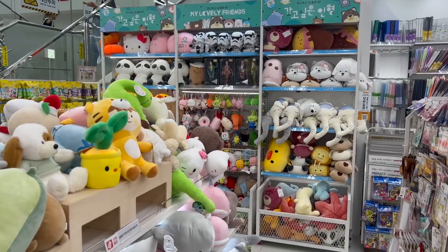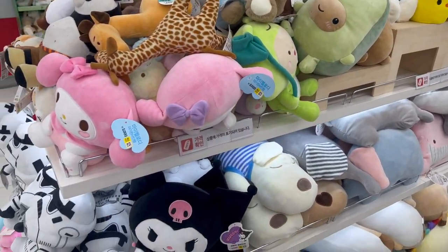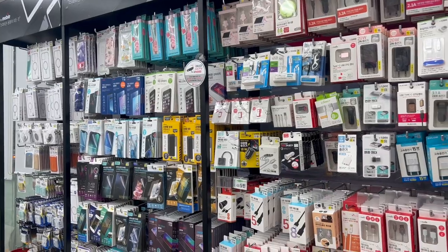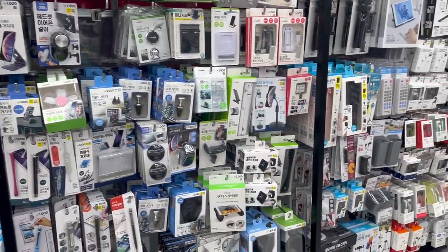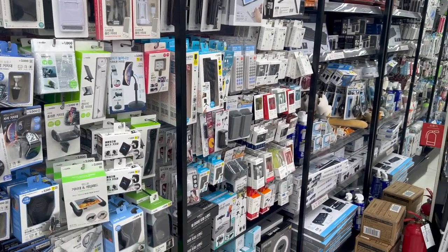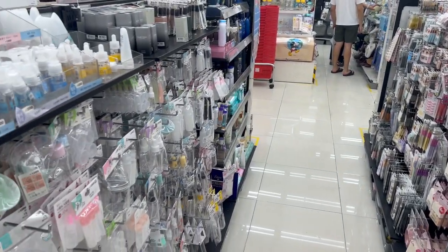For anyone that doesn't know, Daiso is essentially a dollar store out here in South Korea. Everything ranges from about $1 to $5, or in Korean currency, 1,000 won to 5,000 won. They sell everything from electronics to skincare to cute toys to even food.